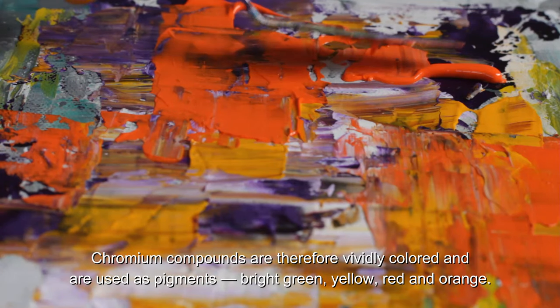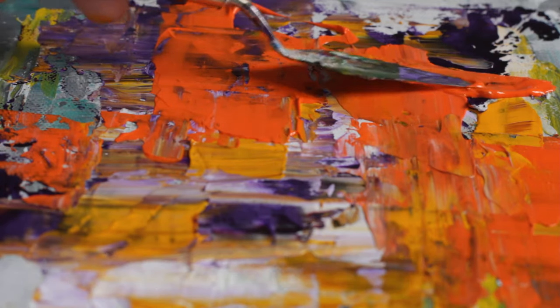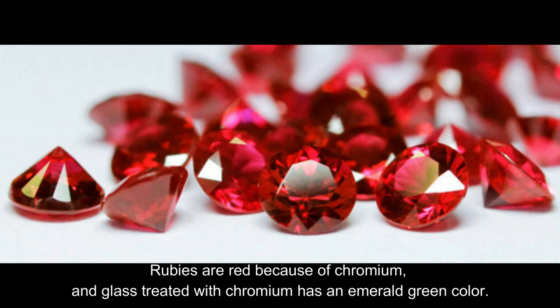Chromium compounds are therefore vividly colored and are used as pigments in bright green, yellow, red, and orange. Rubies are red because of chromium, and glass treated with chromium has an emerald green color.